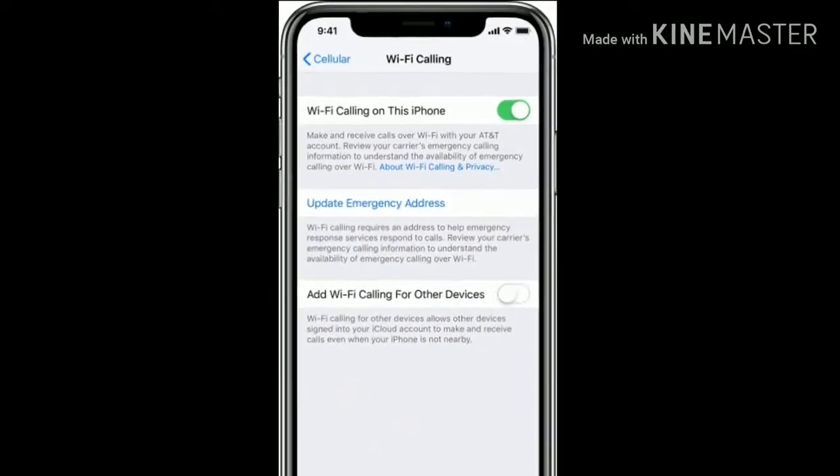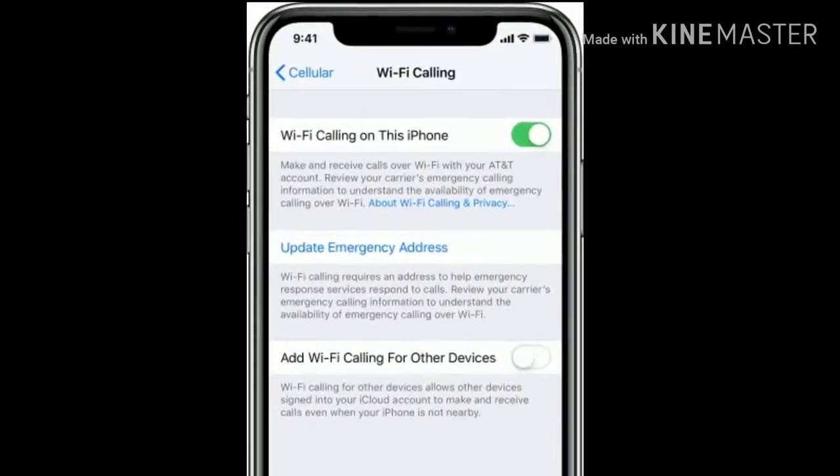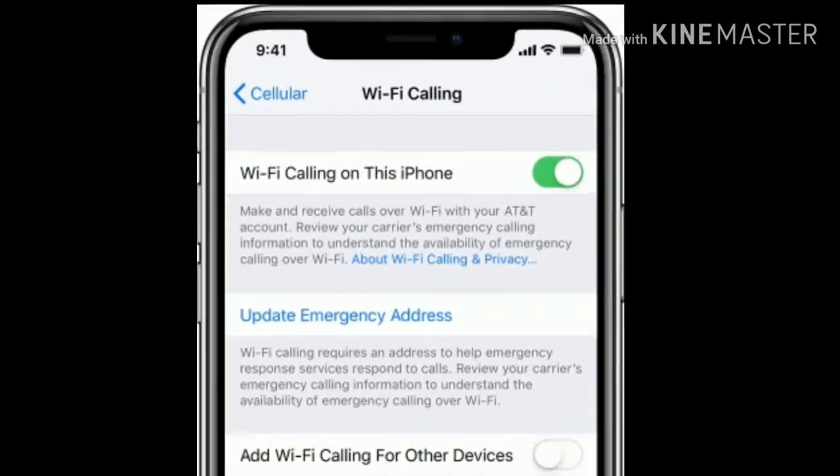Hi friends, welcome to Apple tech page. Today I am going to show you how to fix Wi-Fi calling not working on iPhone.